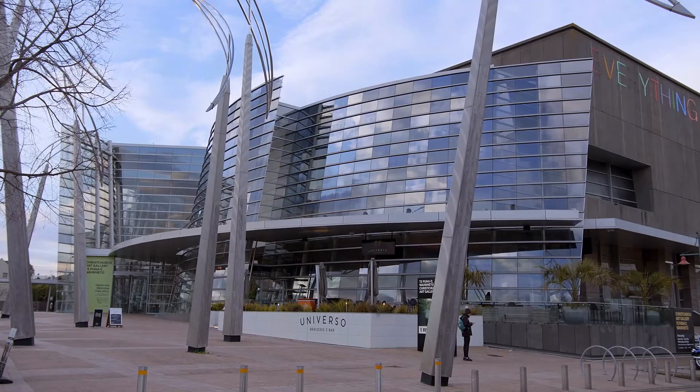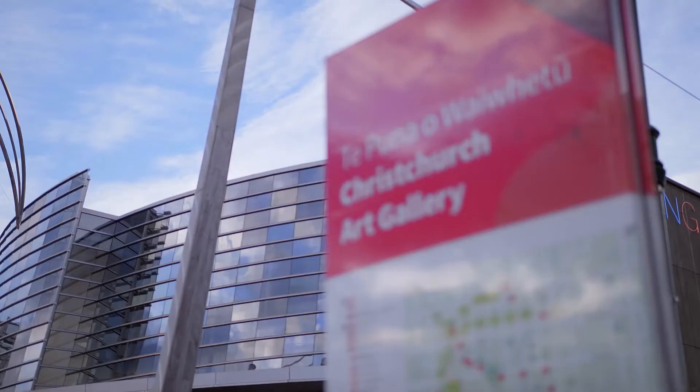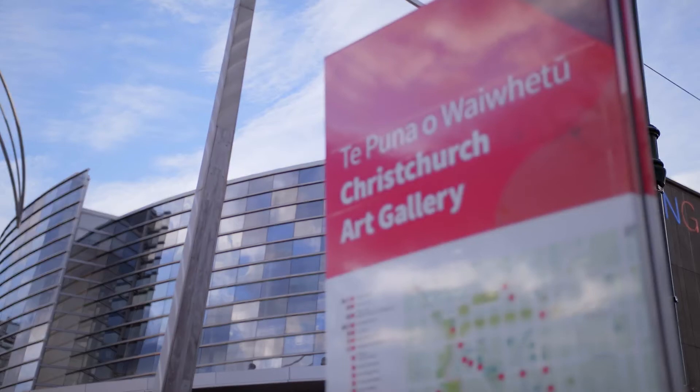We've seen an increase in the number of base isolated buildings that have been constructed for structures where the contents are particularly important, like the Christchurch Art Gallery.